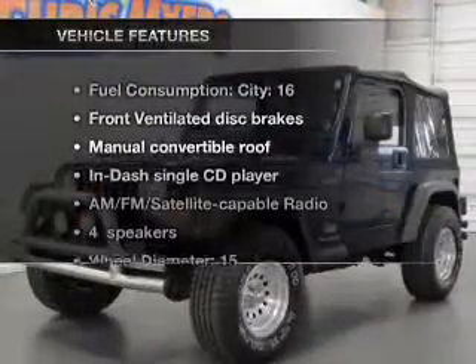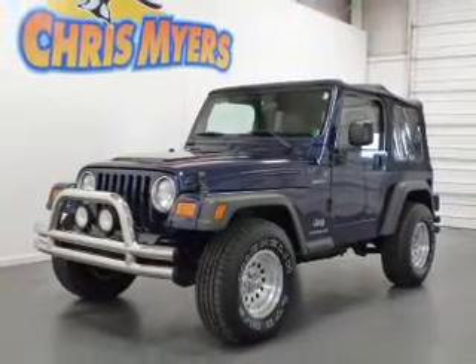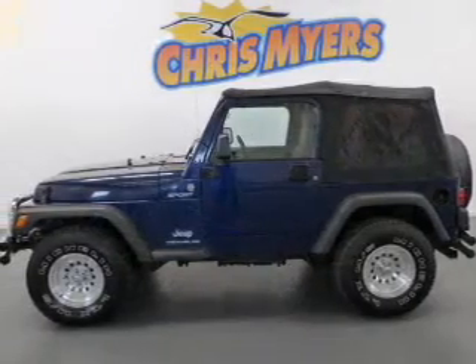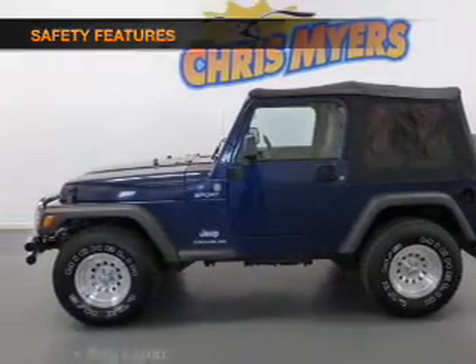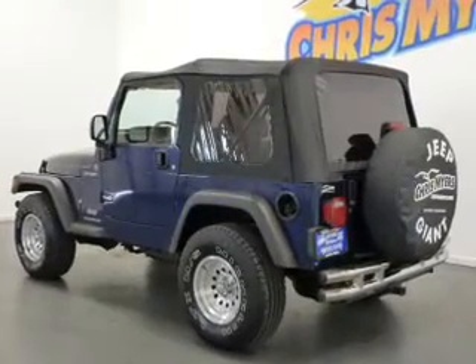Enjoy these notable features included in this vehicle: power steering, an AM FM stereo with a CD player, and an adjustable tilt steering wheel. For your peace of mind, the following safety equipment is included: front ventilated disc brakes.